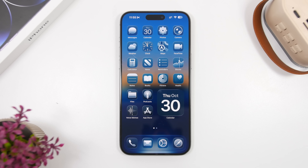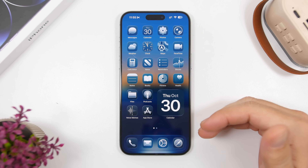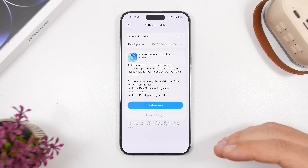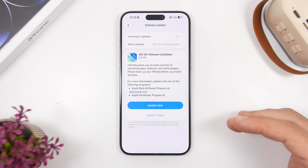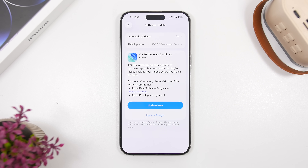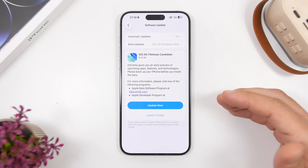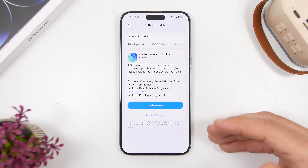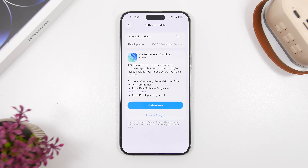Another thing to make sure is that you have enough battery on your iPhone. These updates will take quite some time to download because they are large, and it will take time to install them as well. I suggest you charge your iPhone before trying to update to iOS 26.1. You can plug in and update at the same time, but the update process is quite heavy on the device and it will heat up the iPhone if it's also charging. So charge to at least 50% battery before updating to ensure everything goes smoothly.